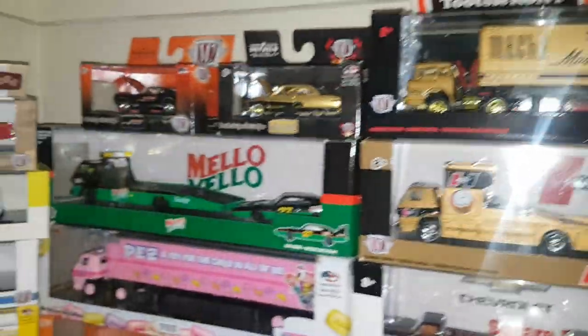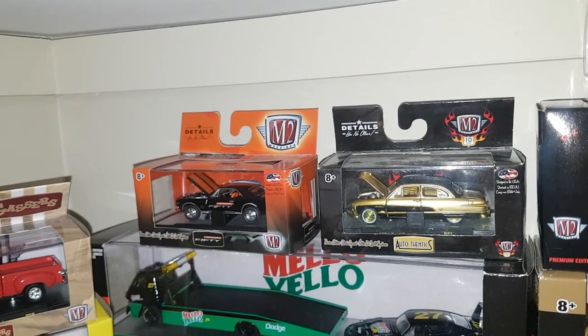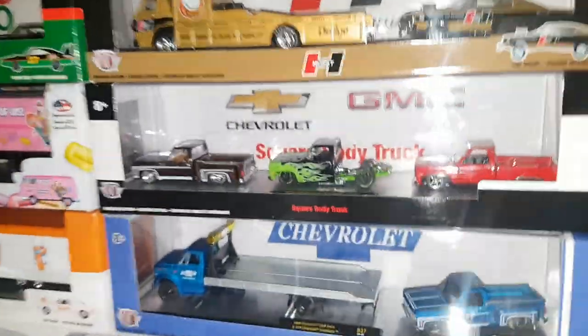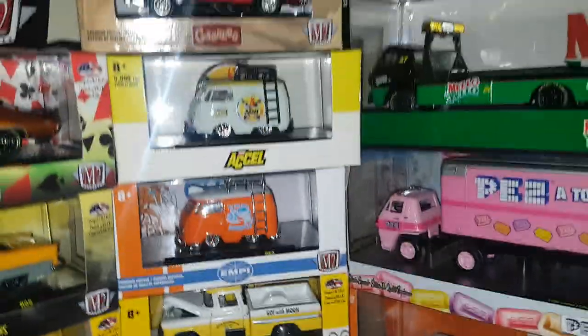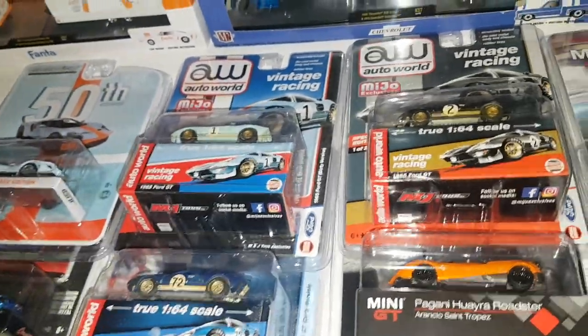Got some haulers — the M2 section. These two are chase pieces; the Camaro on the left is actually my first and only M2 chase I've ever found. There's a convention model and a chase hauler right there — that Mach 1. A bunch of regular haulers and some square bodies. Fanta, Pez, Mellow Yellow. Some regular 1/64s — a little Fox Body, the Combis which are pretty hot right now. Just a few assorted Greenlights and some Auto Worlds.